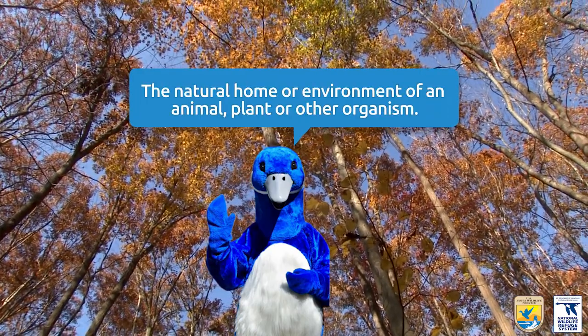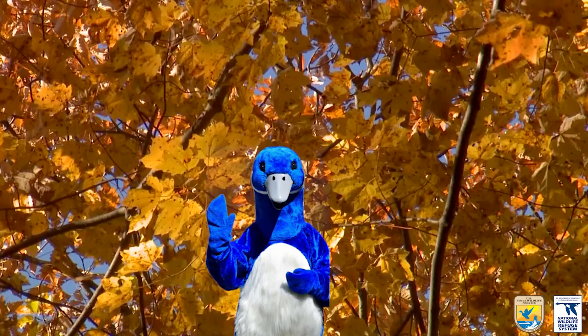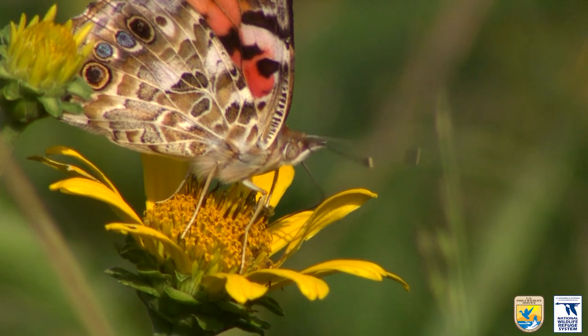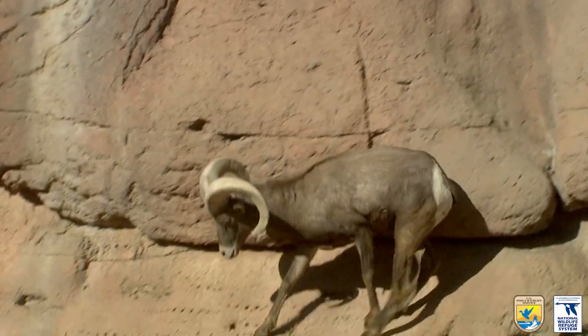Habitat: the natural home or environment of an animal, plant, or other organism. Each wildlife species has specific adaptations to survive and thrive in its habitat.